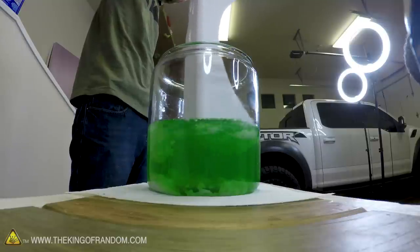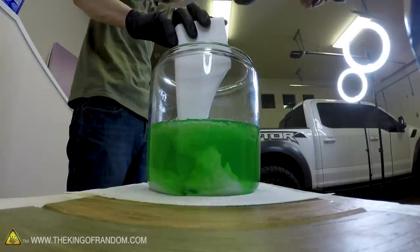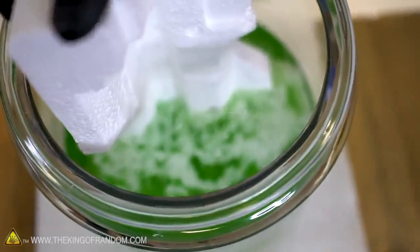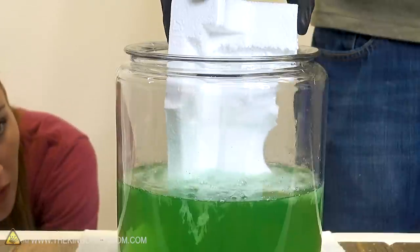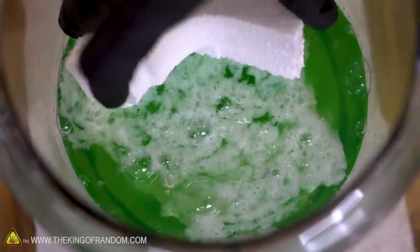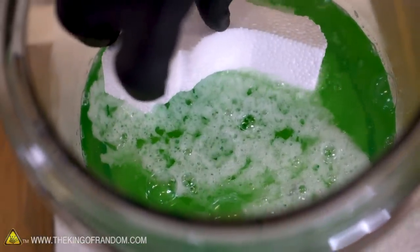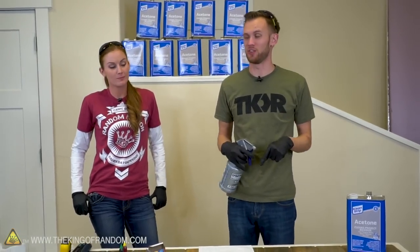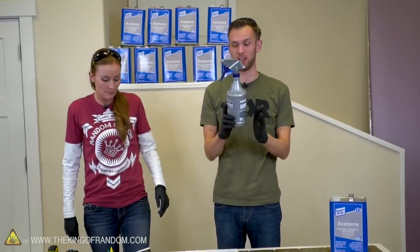I can actually watch it just as he's pushing it down — it's feeding up. We've now put some polystyrene into the acetone. I'm curious what happens if we apply the acetone to the polystyrene instead — we've got a couple of methods we want to try.